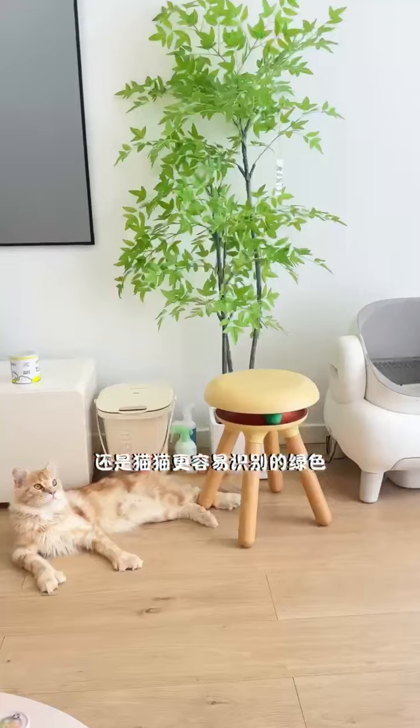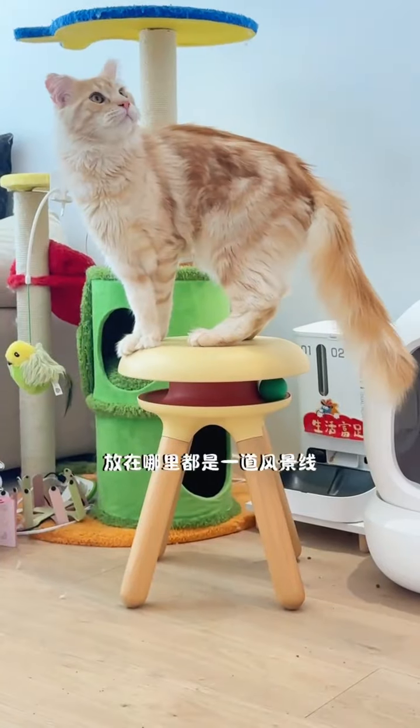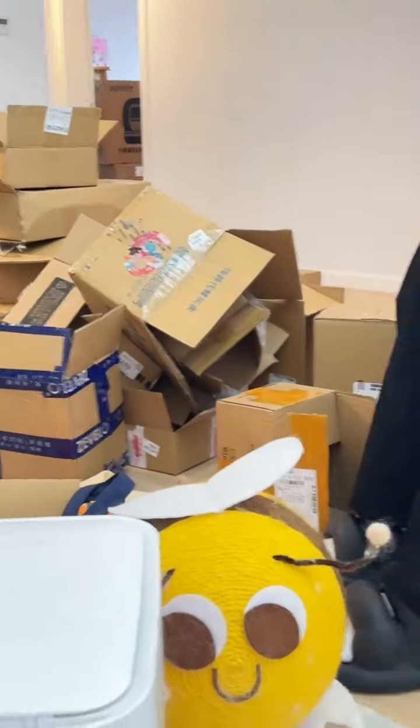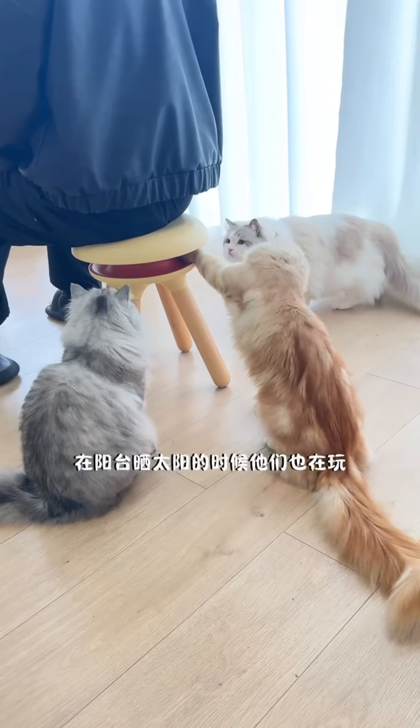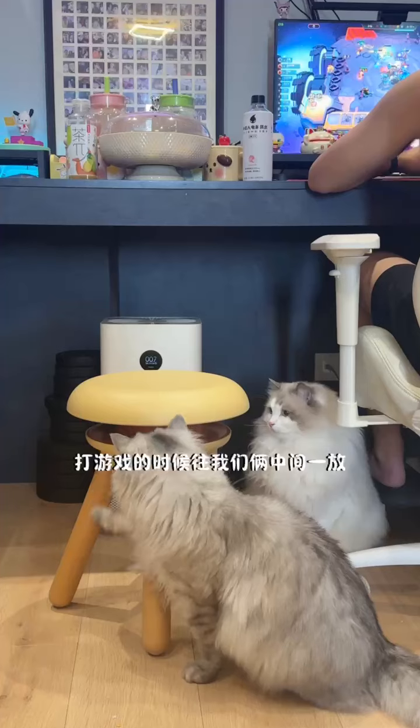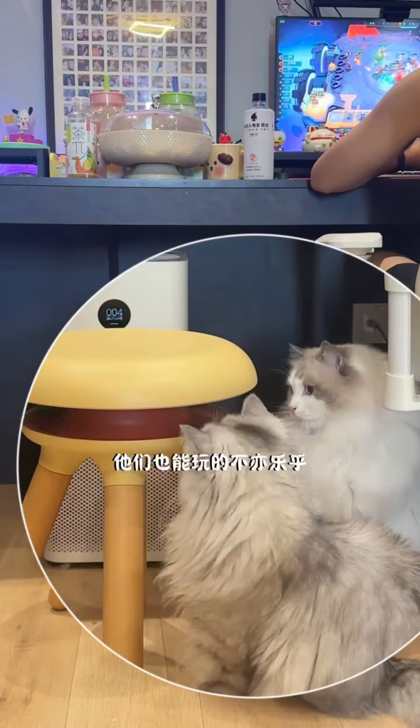It is beautiful and practical, and it is a beautiful sight wherever it is placed. They are playing when I open express packages. They are also playing when I bask in the sun on the balcony. When I play games, they can also have fun when I put it between the two of us.